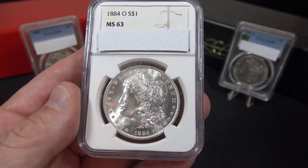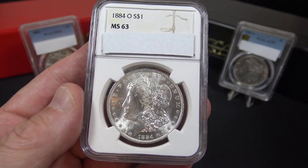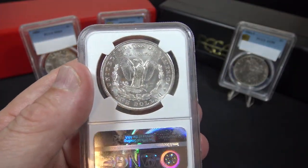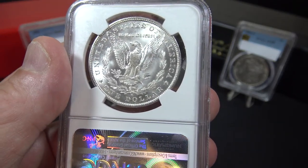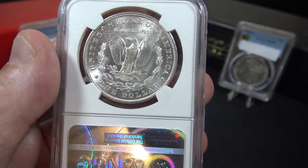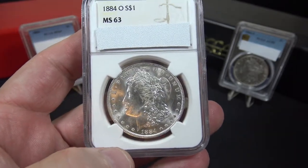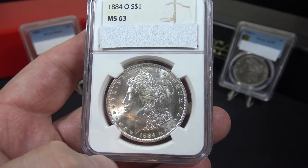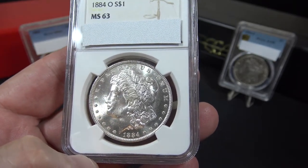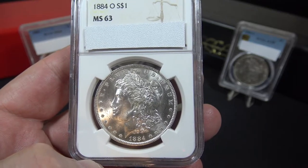The third Morgan Silver Dollar in this series is the 1884 O Mint Morgan Silver Dollar from the New Orleans Mint. I purchased this coin from my local coin shop and sent it in for grading by NGC. If we look at the reverse we can see the O mint mark at the bottom indicating the New Orleans Mint, which is no longer a functioning mint, although I believe it still operates as a museum. This coin is graded MS63 or Mint State 63 by the NGC grading company. It has a mintage of 9,730,000 coins and is worth approximately $95. I'll do a coin grading submission video in the future to show you what the grading process is like.